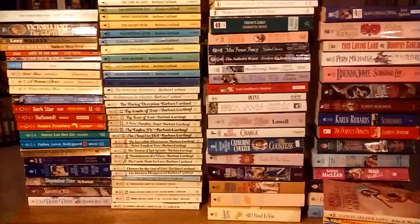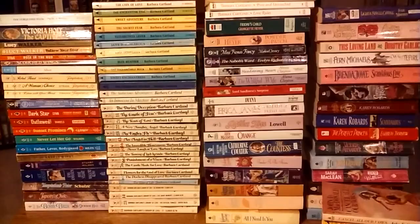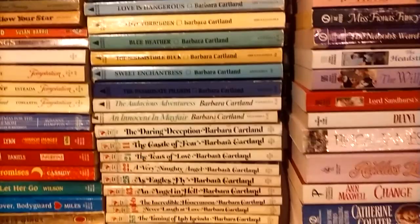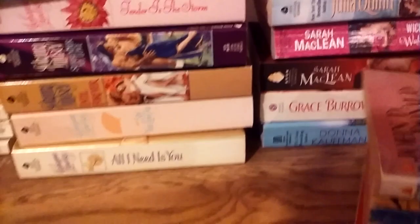Here's my latest book haul. I went to two thrift stores today and two library sales where they had used books for sale. I got around 94 paperback books, mostly romance novels, for around $14. A lot of them are Barbara Cartlands, and a whole bunch of other mostly historical ones. I also have a few non-romance ones that we'll take a look at at the end.